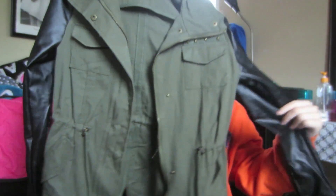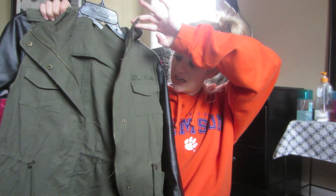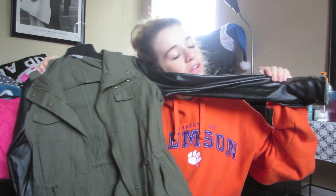This jacket here was only twenty dollars. I love it. It's military style — it's got a couple studs on there. See, rockin' them studs. The leather sleeves are so soft. It's good for rainy days like today.